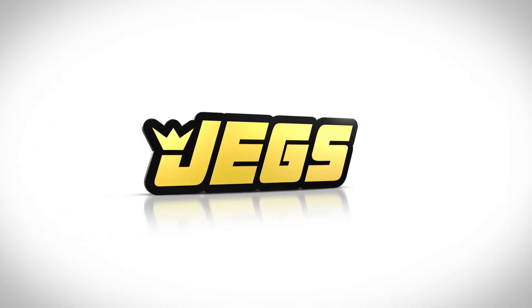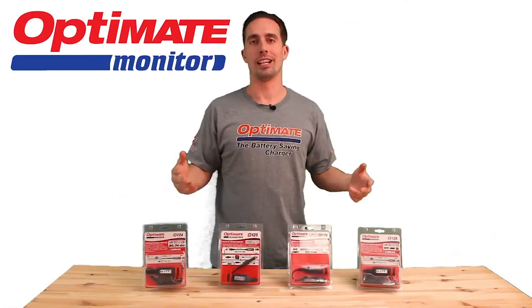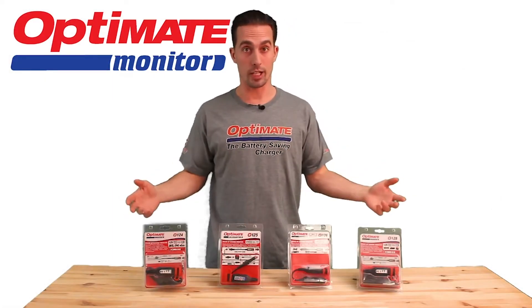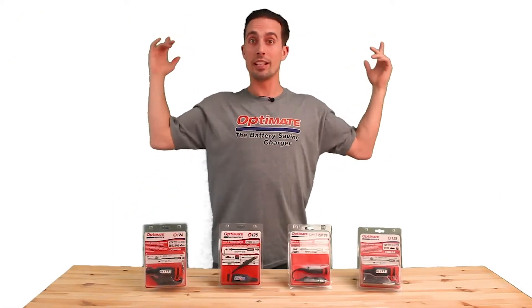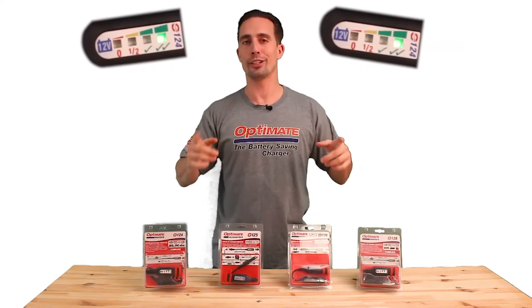Brought to you by JEGS! Welcome to OptiMe. I'm here to show you today our voltage battery monitors, and I'll explain why these bright lights help you decide when to charge your stored vehicle's battery.